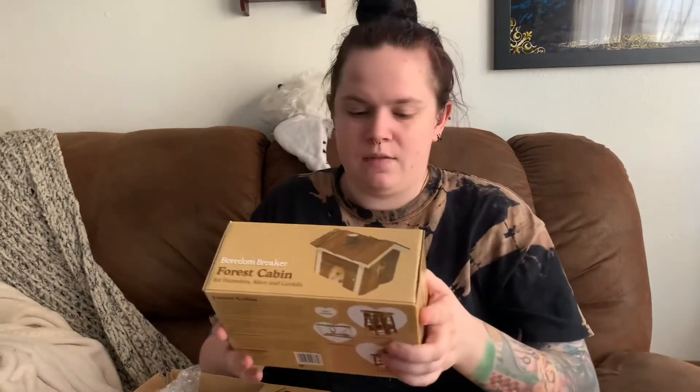Next I have two of the Forest Cabin Boredom Breaker houses. I'm not sure if I meant to buy two — I definitely ordered two and I checked my invoice because I was really confused. I don't remember exactly why, but I'll probably build them and give one to my mice and the other one to my robo hamster. Stuff does take a while to get here since she's in England and I'm in Washington State, but it's worth the wait. I think they would really like those little houses.